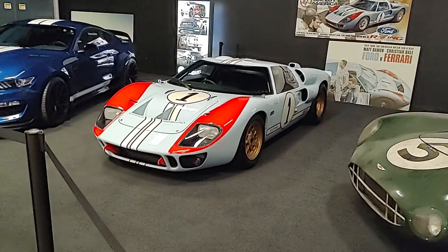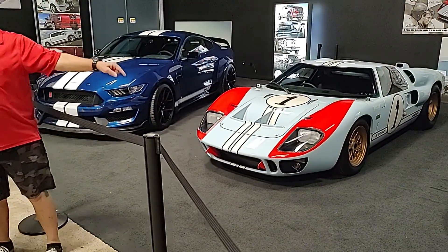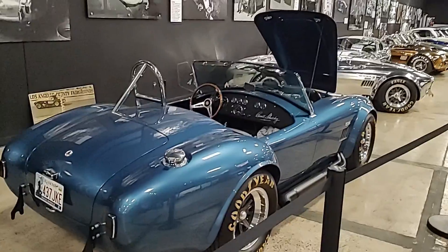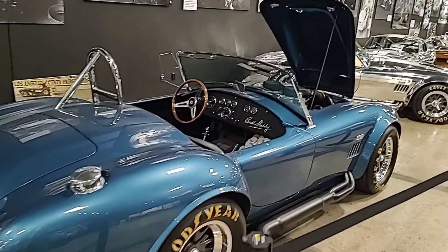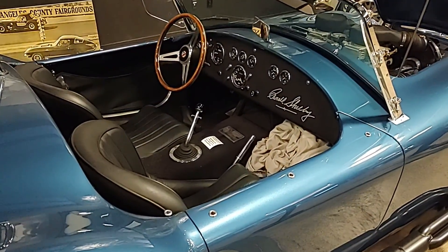So this is the one that he drove — this is the one. This is a replica of the one. This is gorgeous.